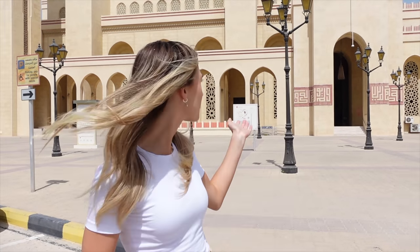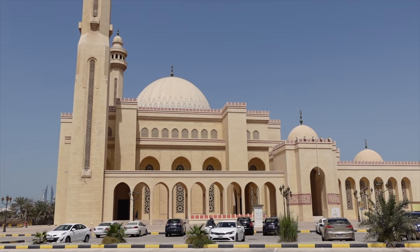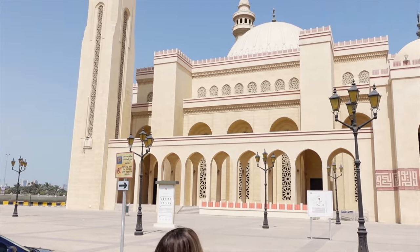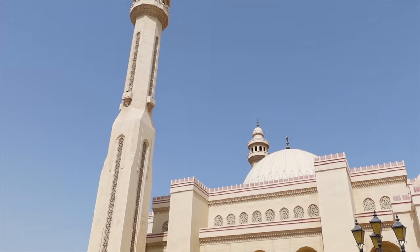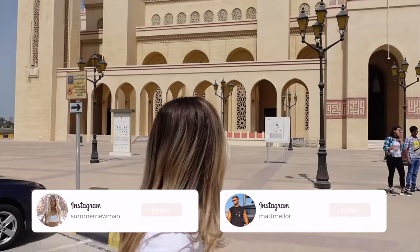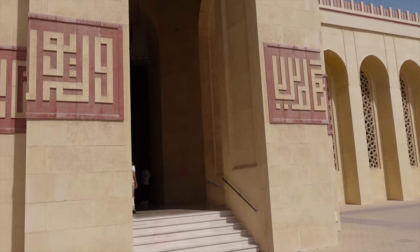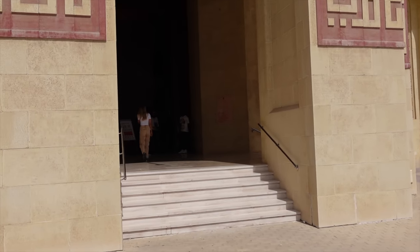We have made it to the Grand Mosque in Bahrain - I think it's called the Al-Fateh Mosque. This is what it looks like from outside - it looks absolutely amazing. Look at that, I'll give you a look up - it's huge. Hopefully we're going to be able to go have a look inside. Look at the size of this entrance, absolutely huge.